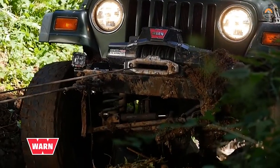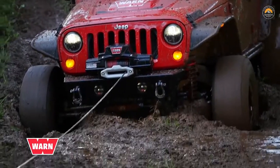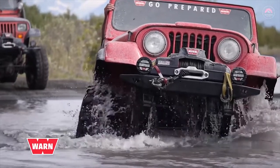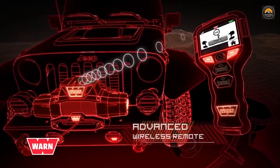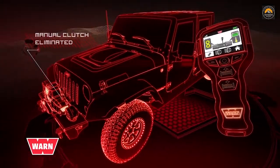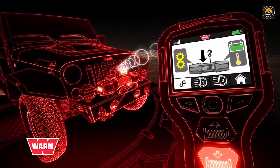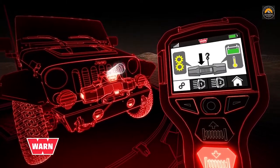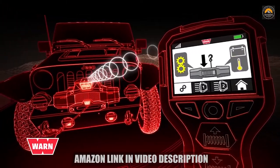The WARN Xeon Platinum is the most technologically advanced winch ever, and its heart and soul lie in its high-tech advanced remote. Reliable and built for extreme environments, this remote lets you engage and disengage the winch's clutch, power winch line in and out, and control up to two accessories with the push of a button. No other winch has the technology, ease of use, and dependability of the WARN Xeon Platinum.